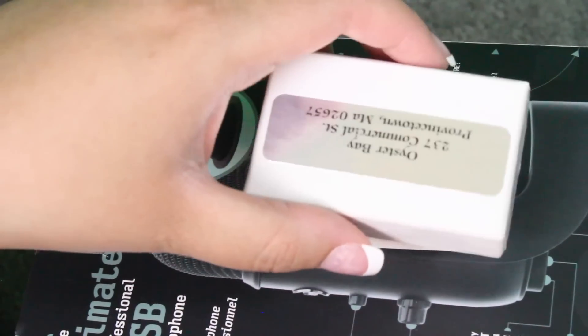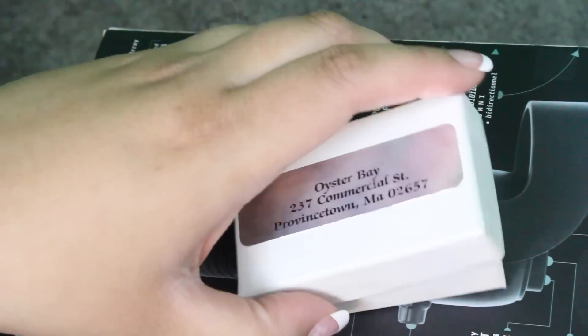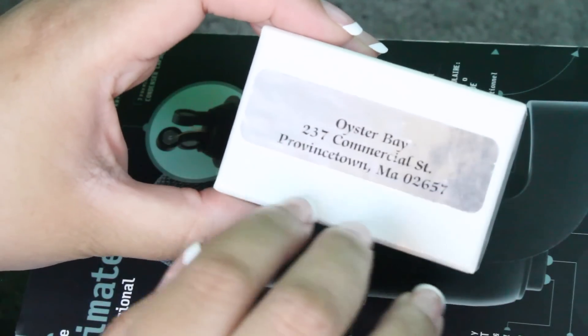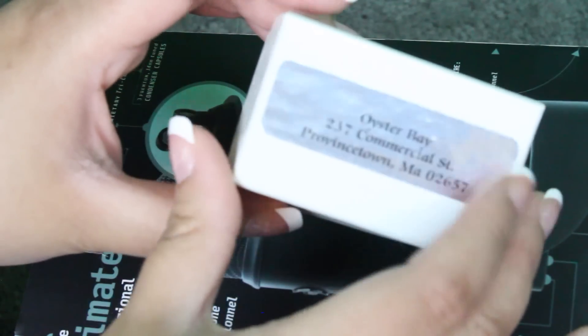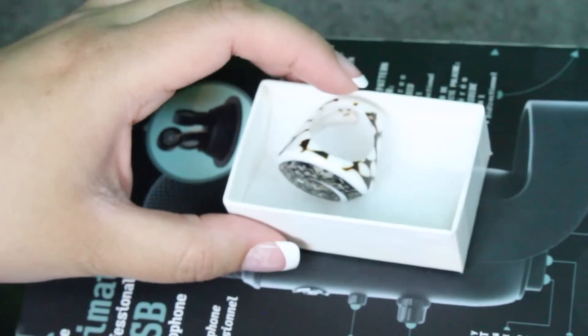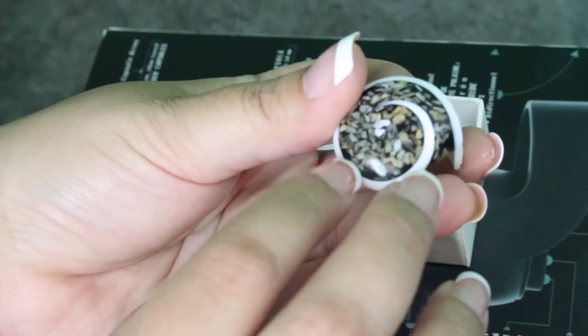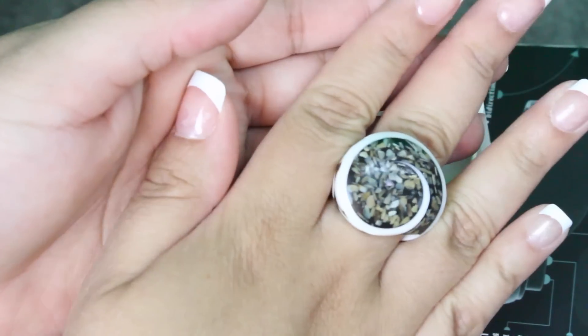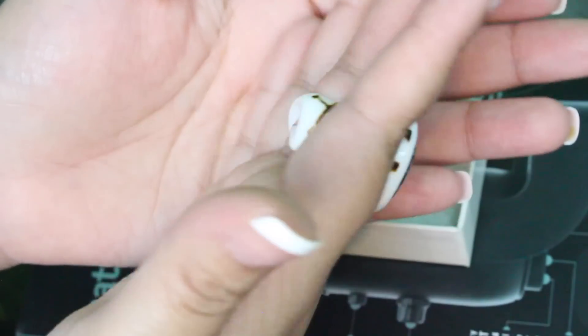I have this box — my brother gave me this ring from Oyster Bay, Provincetown, Massachusetts. And it's a seashell ring. I adore this ring so, so, so much. And it fits me perfectly. It feels so comfortable. And I love the back — it is so cool.